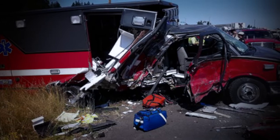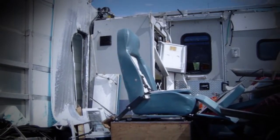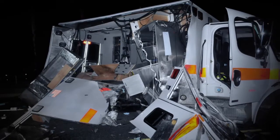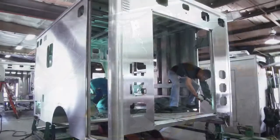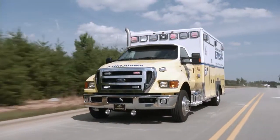Too often, the body and cabinet structures fail to withstand the force of the collision. Unsecured occupants and equipment inside can become projectiles. The result can be catastrophic. Sobering images like these continually affirm AEV's commitment to engineer and produce an exceptional ambulance.